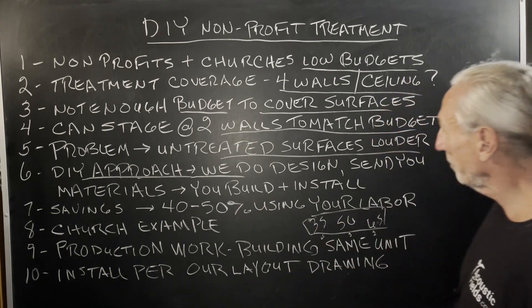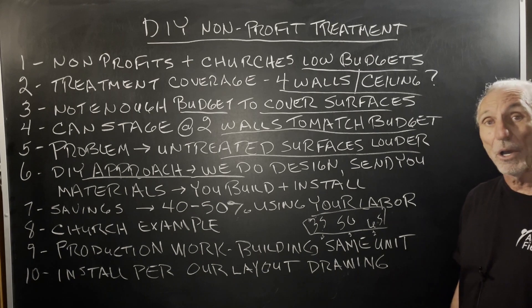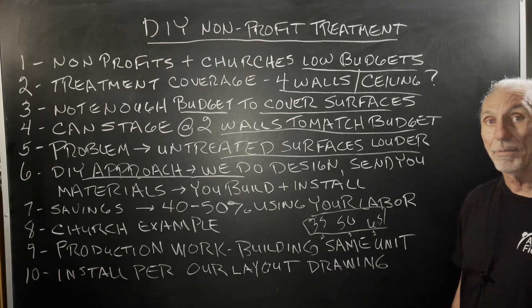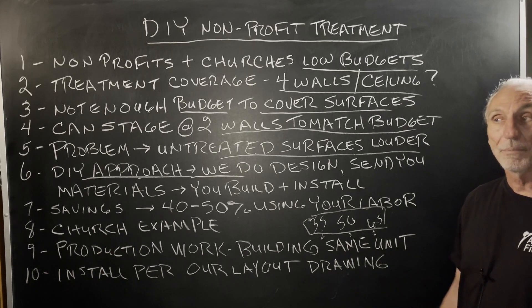Savings: if you do it yourself using a DIY approach, you save 40 to 50%, because that's labor costs. It's materials and labor. If you don't have to pay labor — I wish I didn't have to pay my people to build stuff, my profits would go crazy — but that's not how it works.